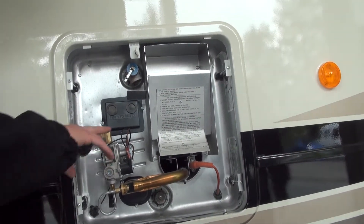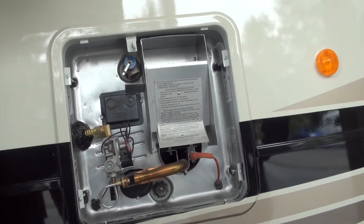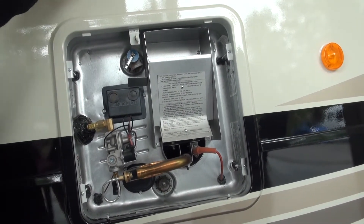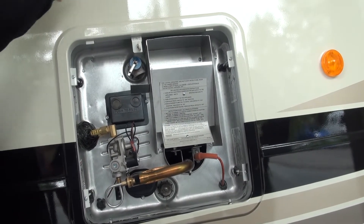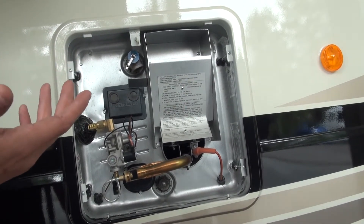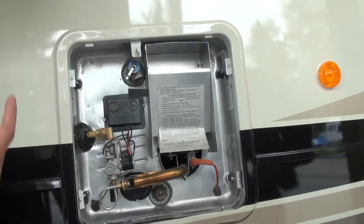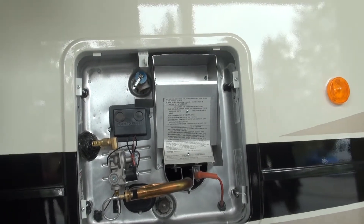So that's pretty much it except for your push to reset, which really is exactly what it says. When you're on the inside and you fired on your water heater and it didn't light, you'll know it because you don't have any hot water. Then you may have a red light that will turn on where the switch is on the inside to let you know it didn't light. But if you don't have hot water, then you know it didn't light. So you can come out here. First step would be do your push to reset — push both of those in. It just resets your circuits and allows you to fire it up. And that's just a gas issue.